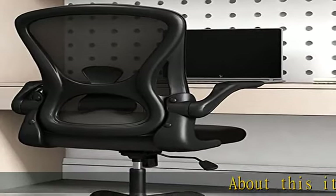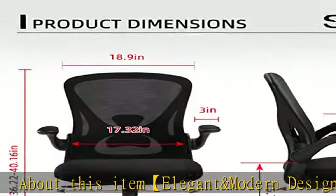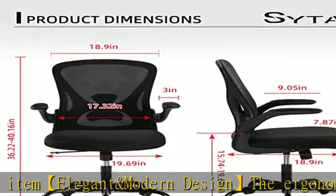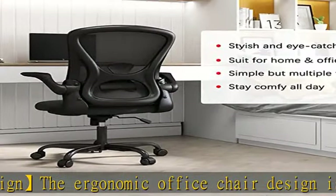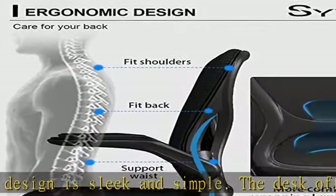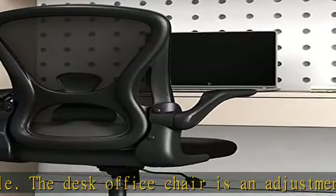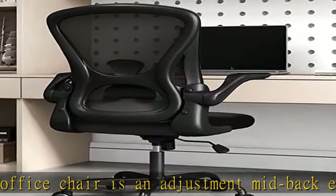Elegant and modern design: the ergonomic office chair design is sleek and simple. The desk office chair is an adjustable mid-back ergonomic desk chair based on structural mechanics principles. The ergonomic office chair is a compelling seating choice and can be used with any space.